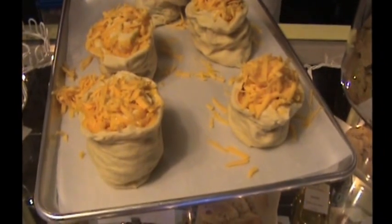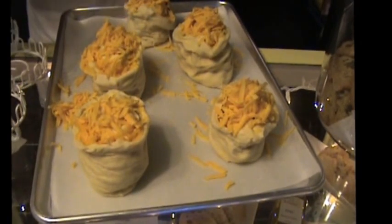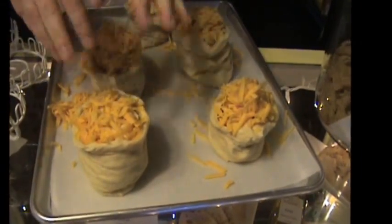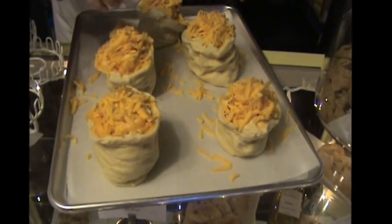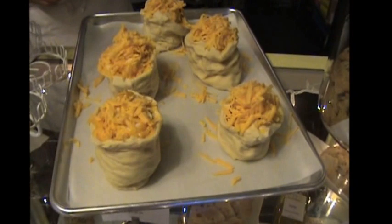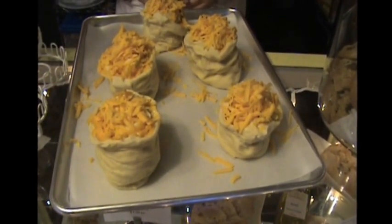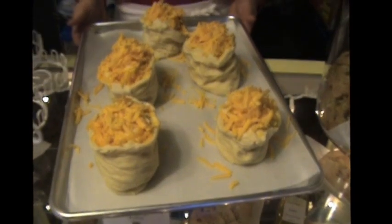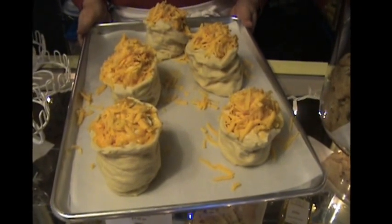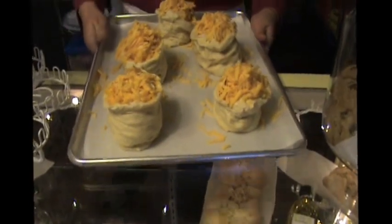I just stopped back in to see Kimberly, and guess what she's doing — she's creating masterpieces. Now I know these are not baked yet, but I thought you might like to see the before and after. Kimberly, what are they called? These are stuffed crusty loaves — and this is an extra sharp cheddar cheese. How long before I need to come back? An hour. We will be back in one hour to see what comes out of that oven.